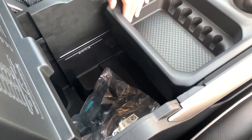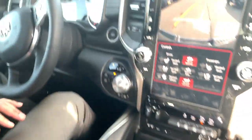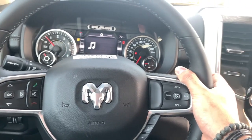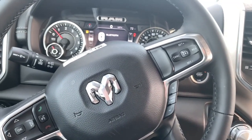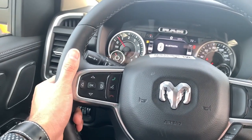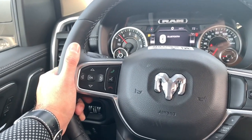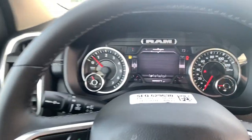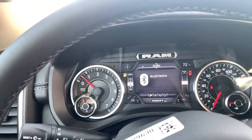Right here behind the wheel on the right-hand side, you get volume control up and down. Hit the little button and it'll go through AM, FM, XM radio, and Bluetooth. On the left-hand side behind the wheel, going up and down lets you go through your channels, the toggle button goes through your radio presets, and the dials on the left side of the wheel let you navigate your dashboard display.